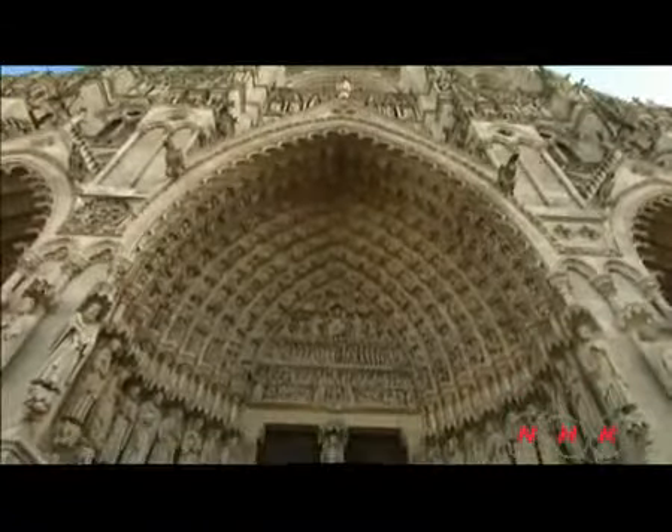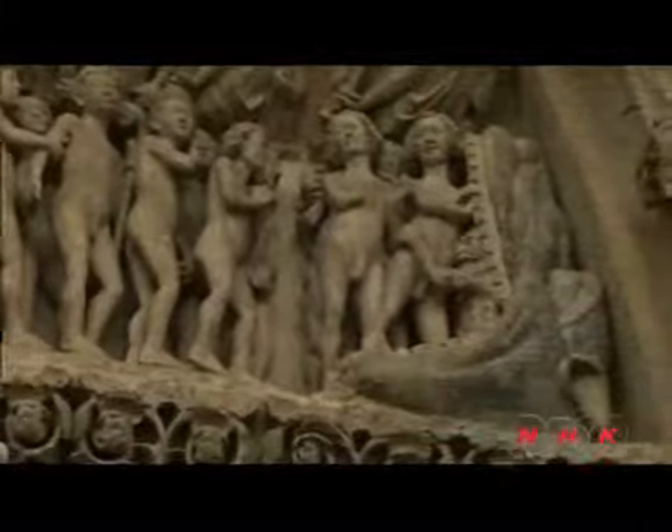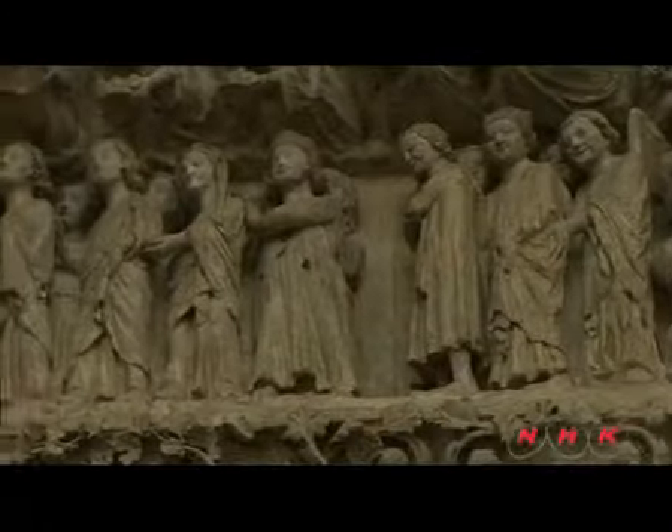There are sculptures of the Last Judgment on the main façade. The Archangel Saint Michael is holding a balance. Above him, Jesus is peering down at the sins of those entering the cathedral. Below him are people who are to be sent to hell after the Last Judgment. Those who are to ascend to heaven are on the left.